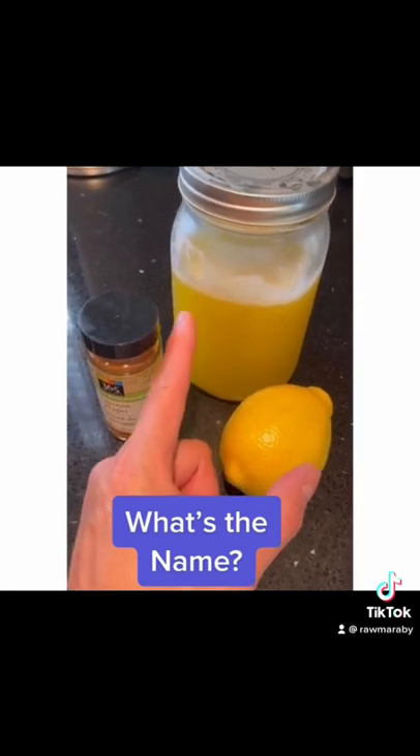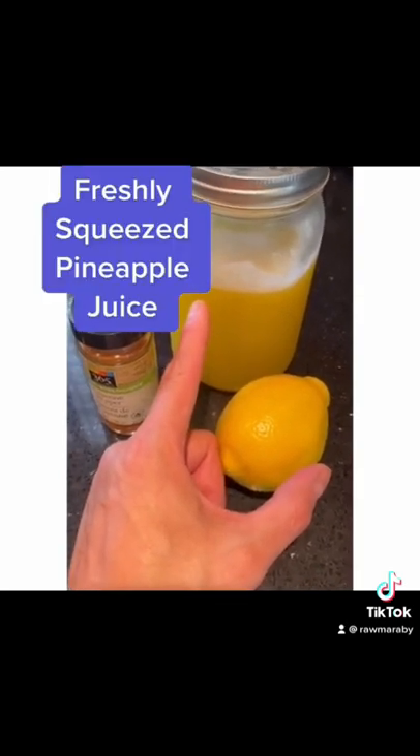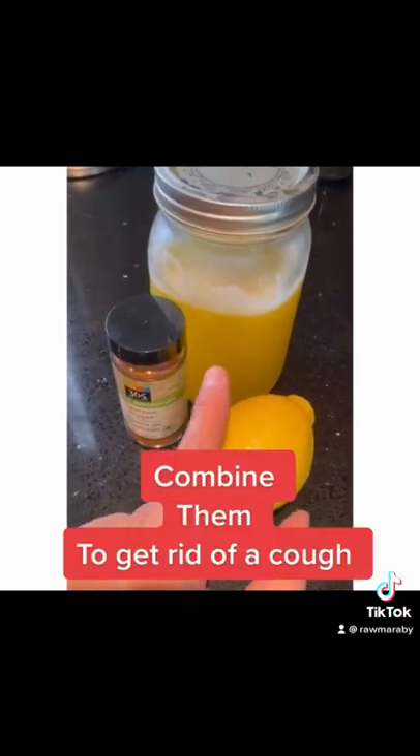What is this drink here? It's pineapple juice — freshly squeezed pineapple juice. Combine the three and get rid of your cough.